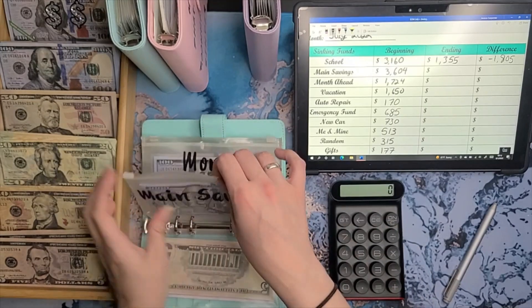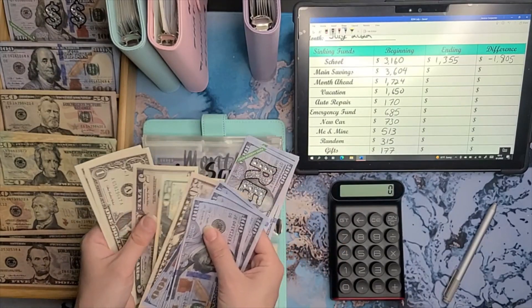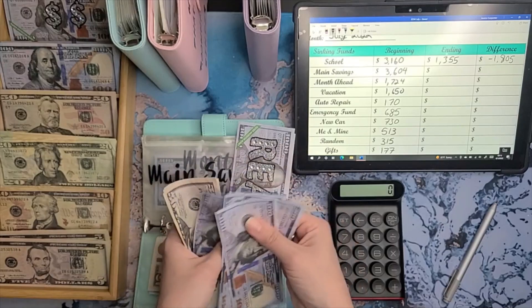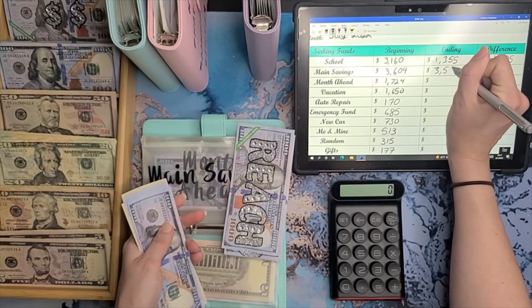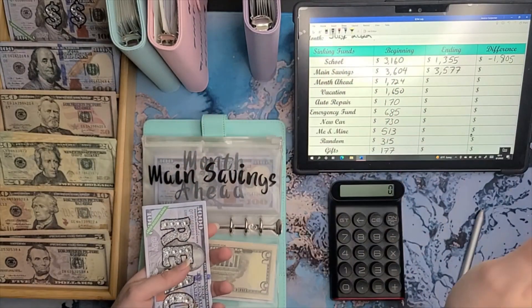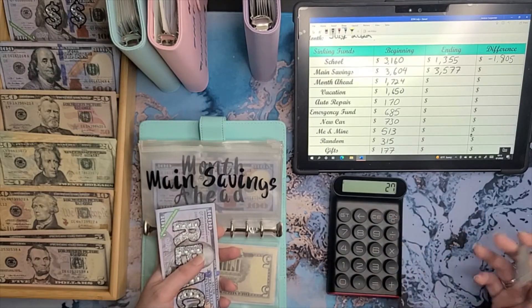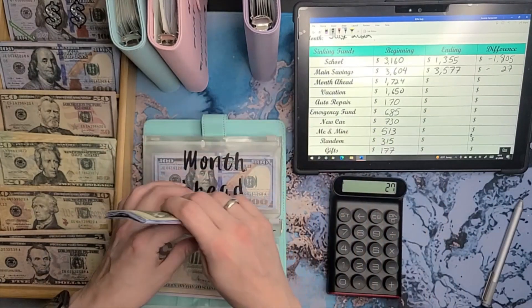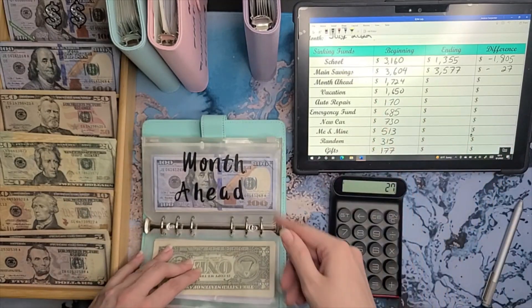On to man savings. Man savings started out with three thousand, six hundred and four dollars. Counting through — three thousand, five hundred and seventy-seven dollars. Some of my moving expenses came out of here for things I needed to run the house, and that's okay. We started at thirty-six oh four, so we are negative twenty-seven dollars here. Since we added the ten percent from both paychecks, we made up some of the difference. Negative twenty-seven — that's actually not that bad.